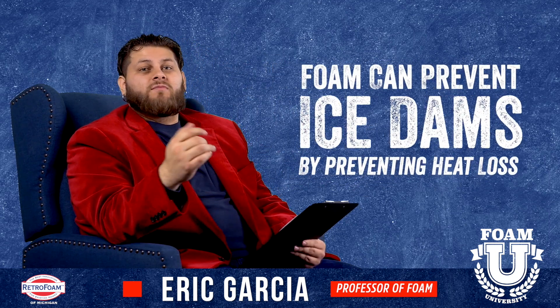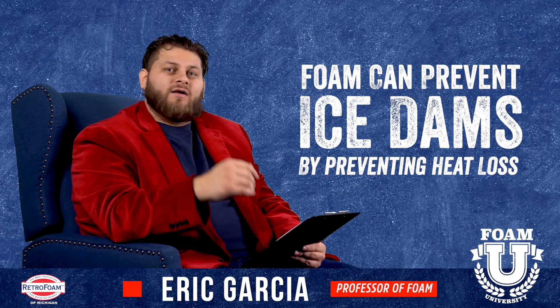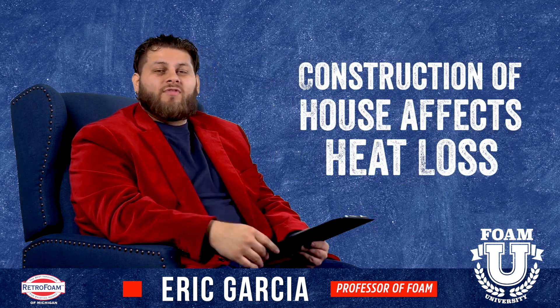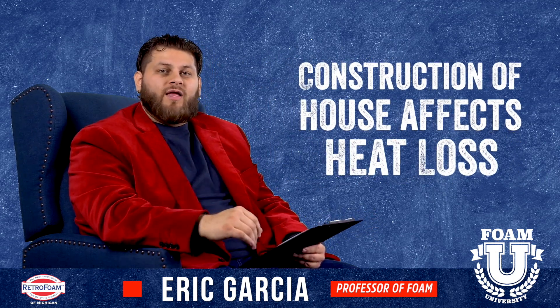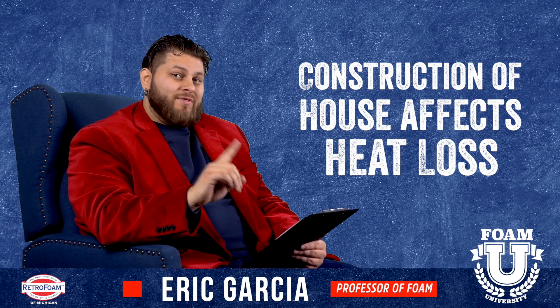Foam can definitely help prevent this because foam, in and of itself as an insulation, helps prevent heat loss. There are some things to keep in mind. Obviously the construction setup of the house is key. If you have a cathedral ceiling, thermal bridging will come into play — we've talked about this in other videos — so if you have a cathedral ceiling, keep that in mind.